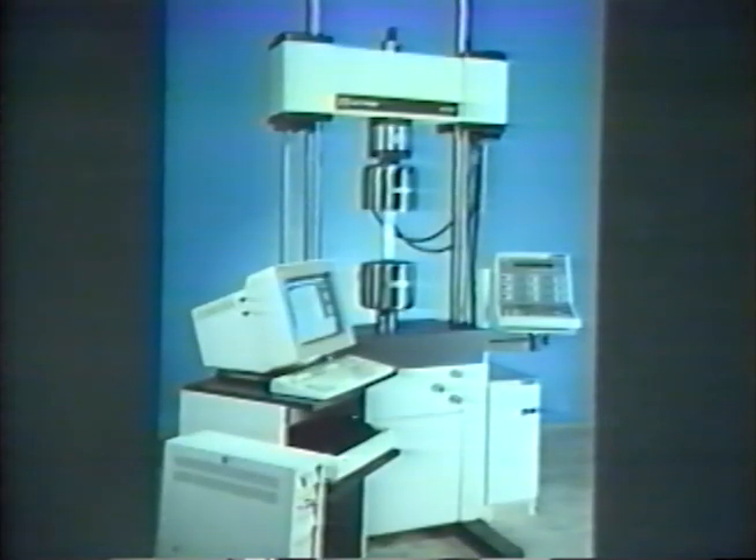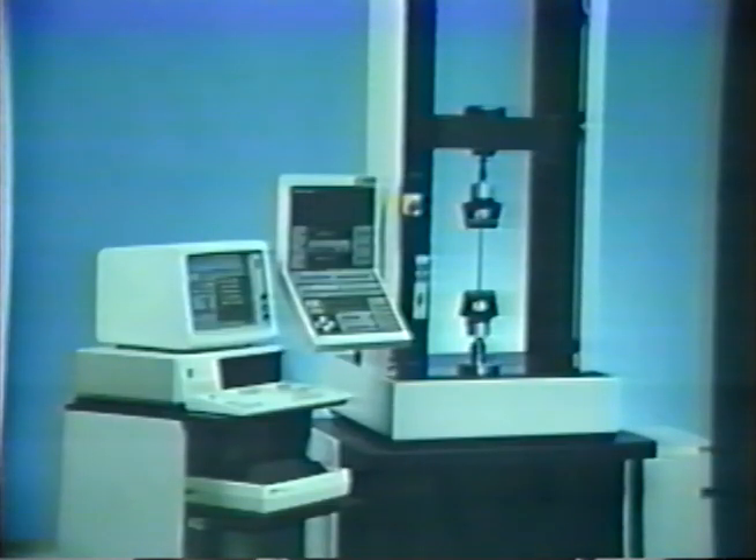In 1987, two exciting product lines — the 8500 servo-hydraulic system and the 4500 electromechanical systems — were introduced. In 1988, Instron hit a milestone of over 100 million in worldwide sales.